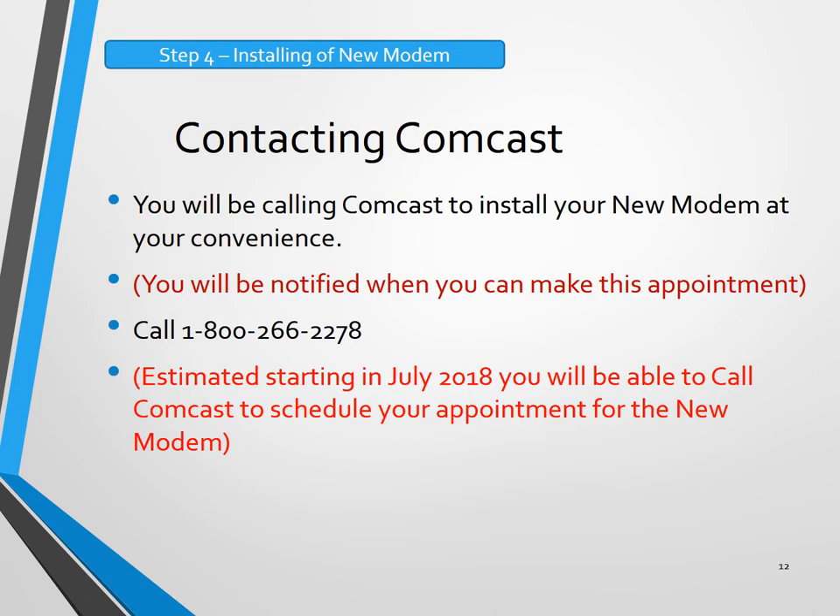Step four will be installing the new modem inside your home. Once the fiber is brought inside your home, you'll be making a phone call to Comcast to install the new modem. You'll be notified in advance when you can make that appointment. The infrastructure is starting in January and most likely completed in July, so appointments can start scheduling after that portion. You'll be notified in advance, and this can take up to the whole year of 2018 to complete. Thank you.